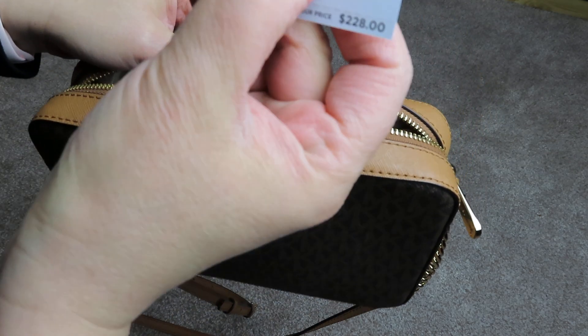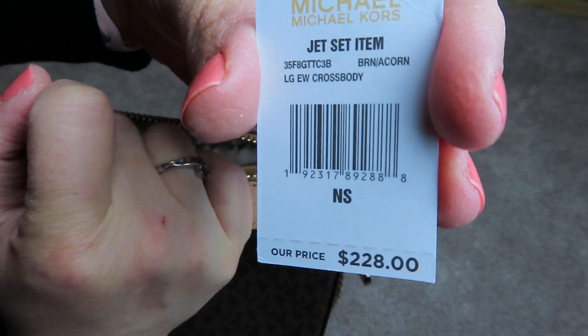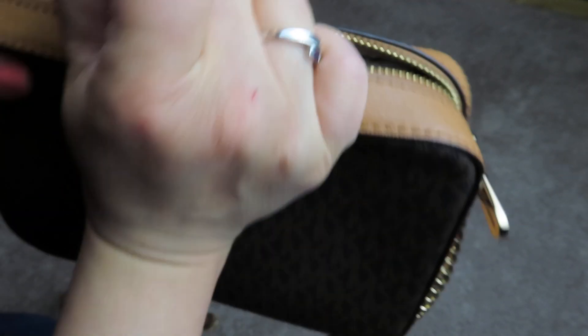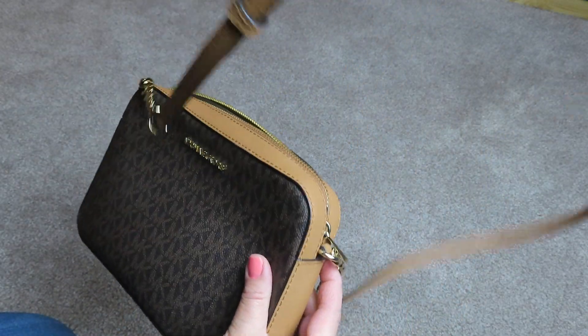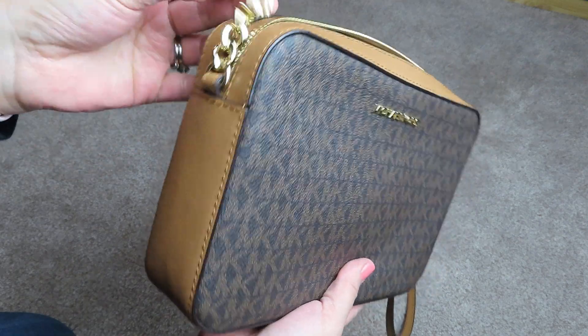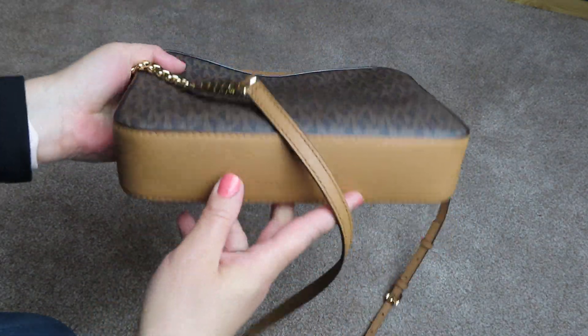Then I have one more Michael Kors. This is the large east-west crossbody in the brown and acorn. This one is just like the one I have in the Luxe Teal, but it doesn't have a tassel on it. It also has an adjustable strap and it's in the gold-tone hardware with the acorn accents around.